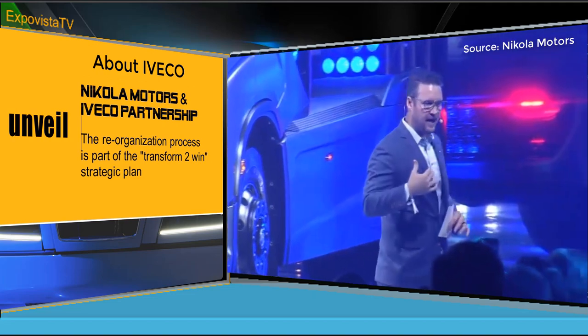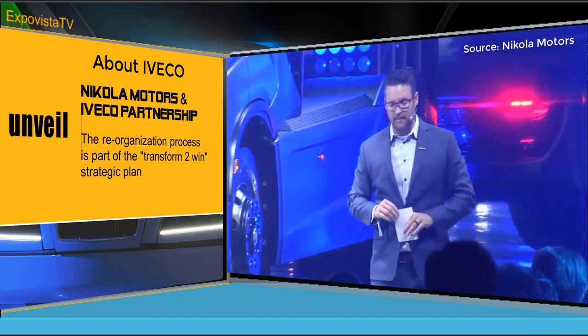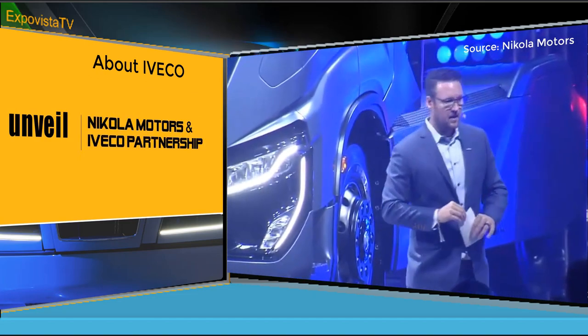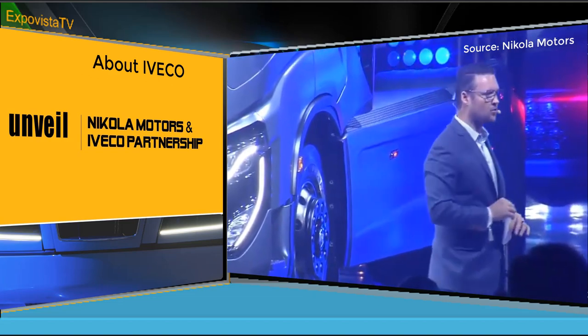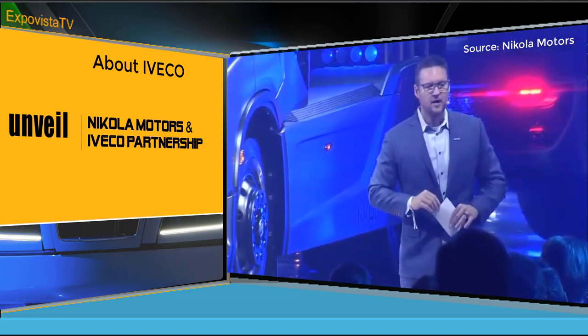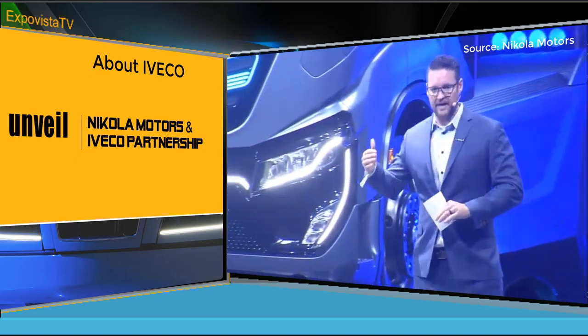Once we have that final feedback, the drivetrain will be installed — whether it's a fuel cell or battery electric — and it will be tested on the roads sometime around the second and third quarter of next year. That means the battery electric version will be ready for production in 2021, and the fuel cell will be following shortly after.